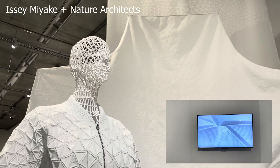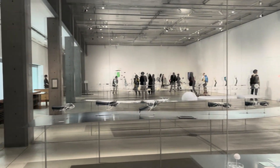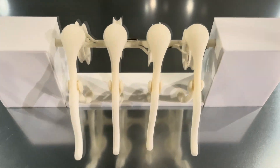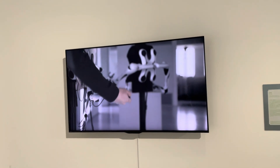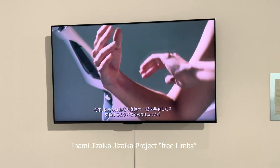As we wrap up our tour of this exhibition, it's clear that the intersection of science and design holds unlimited potential. Thank you so much for joining me today on this fascinating journey. If you're ever in Tokyo, don't miss the chance to explore this and many other exhibits at 21_21 Design Site. I think this show will run until August.